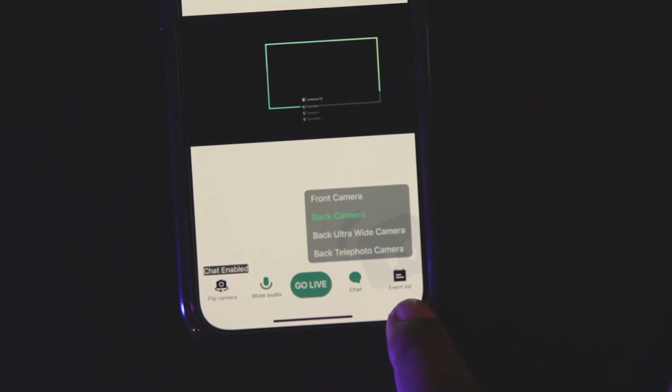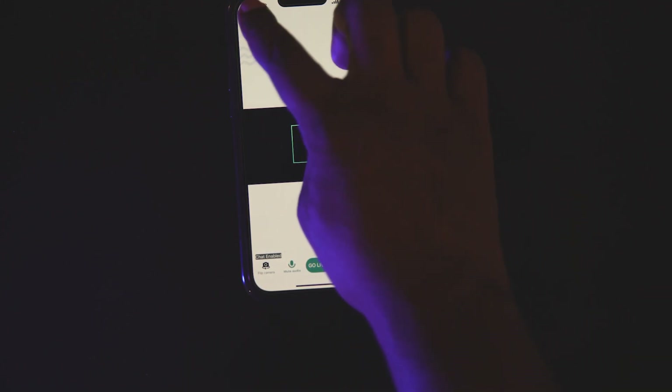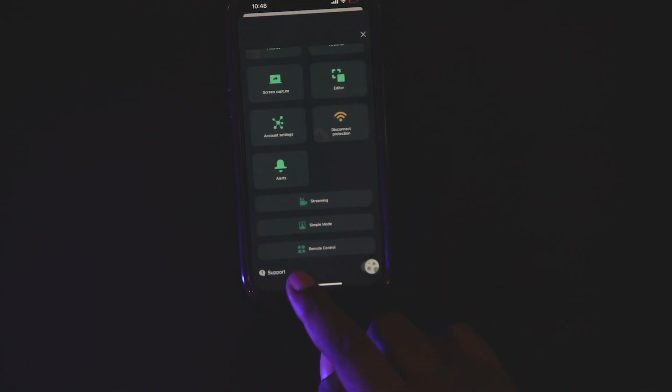It says front camera, back camera, back ultra wide camera and back telephoto camera — it depends on what your phone is. Moving on from that, we have the part which has the themes, rewards, screen capture, editor, account settings, disconnect protection. Alerts, streaming, simple mode and remote control.